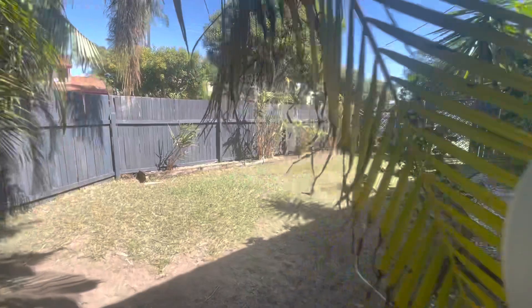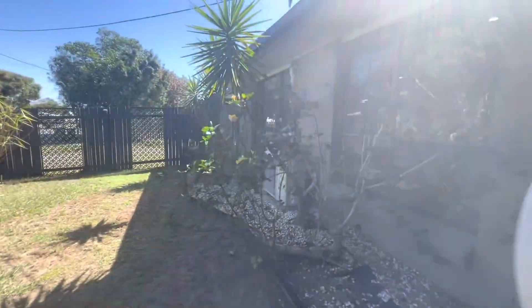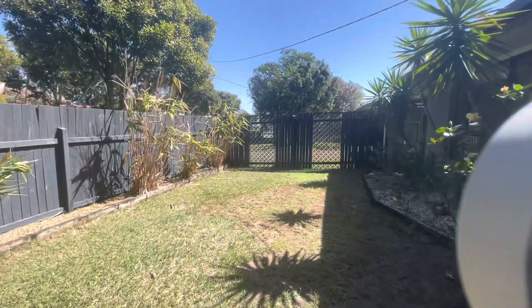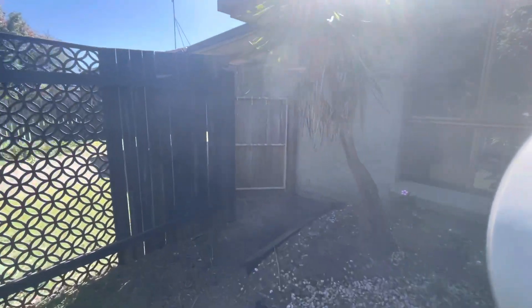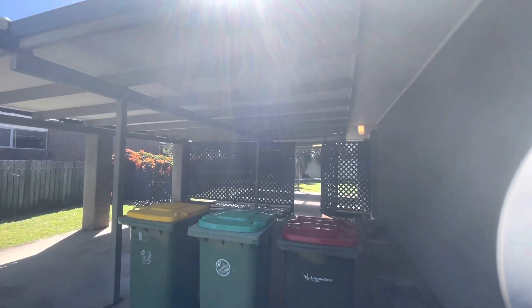Coming through to the front yard — beautiful. If you're wanting to book an inspection or to apply to this property, please head to www.codepg.com.au. Thanks and have a great day.